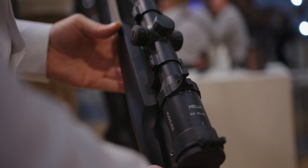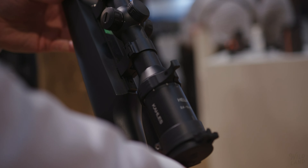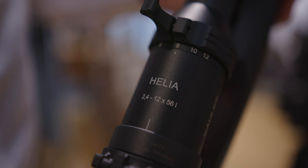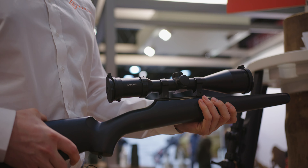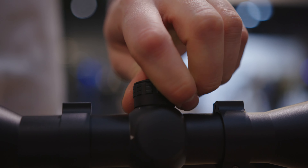The Helia is ideal for hide and stand hunting with exceptionally high light transmission, whether dawn, dusk or night. It offers perfect image quality with the best contrast and a wide, brilliant field of view. The scope has powerful optic systems with exceptional edge sharpness. The Helia has a day-night illuminated reticle with an intelligent automatic switch off.